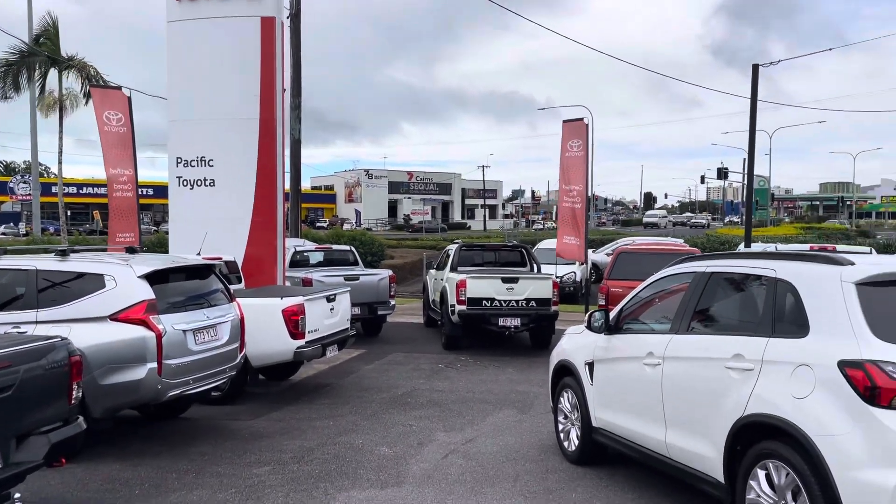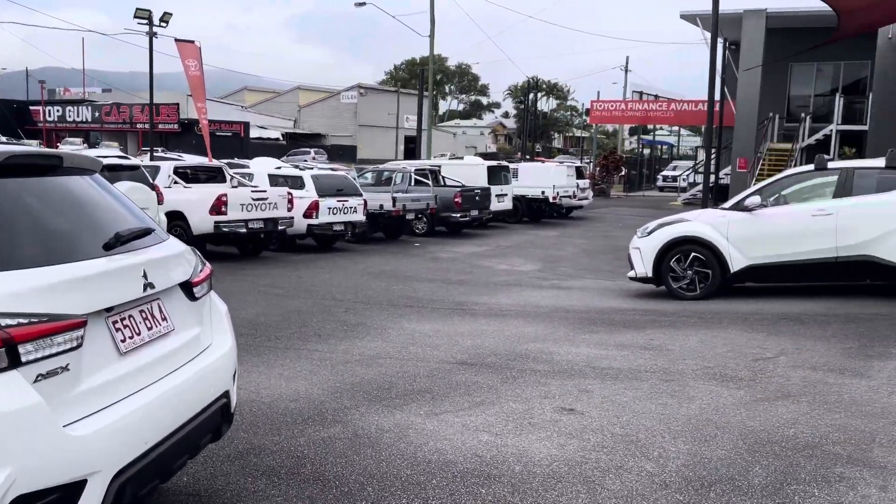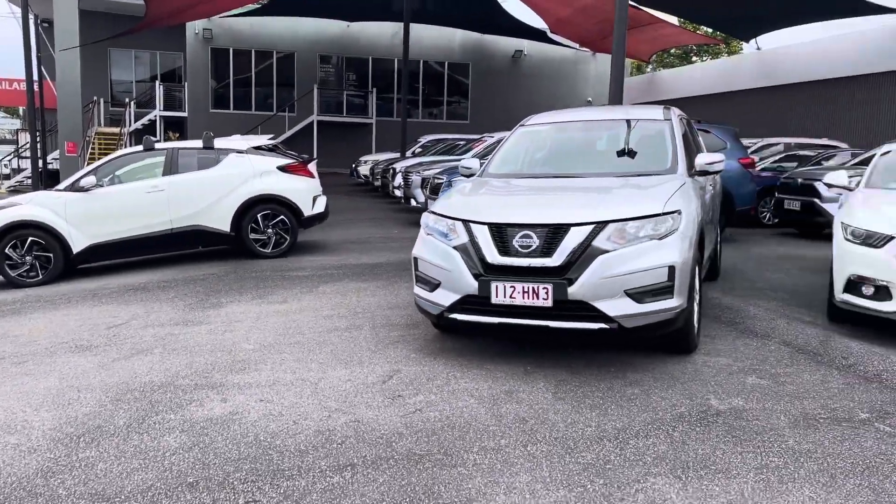Good morning, Kim. It's Kerry here from Pacific Toyota Lexus Cairns. Just before I get into the vehicle that you were inquiring about with us today, let me tell you a little bit more about Pacific Toyota.